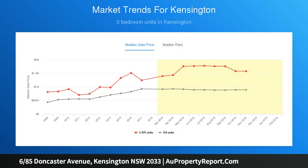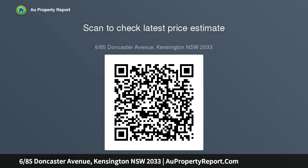Only moments away from the forthcoming light rail, UNSW, NIDA and Prince of Wales Hospital and schools. Parks and beaches just moments away. This property is ideal for a first home or investment property.